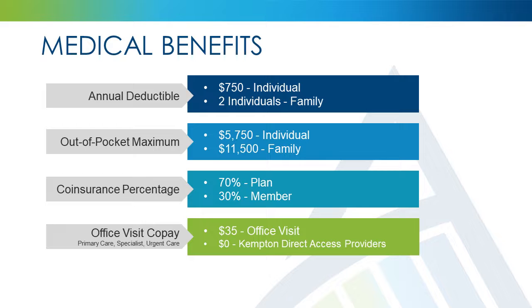The co-pay for physician office visits, specialist office visits, and urgent care visits is $35. Just a reminder that members who are enrolled in Kempton Direct Access Providers will have no co-pay for services that are included in the monthly fee, such as office visits.